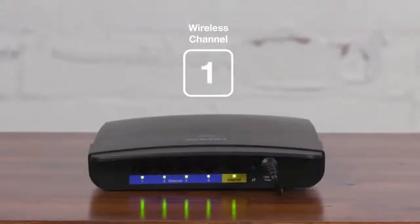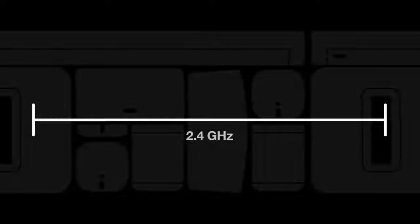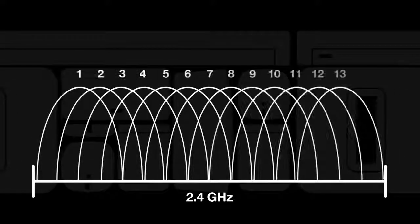One of the most effective ways to avoid interference is to change your router's wireless channel. To show you how to do this, I'll first need to talk to you a bit about how your wireless router works. Both your router and Sonos work on a 2.4 GHz wireless band, which is broken up into different sections called wireless channels.